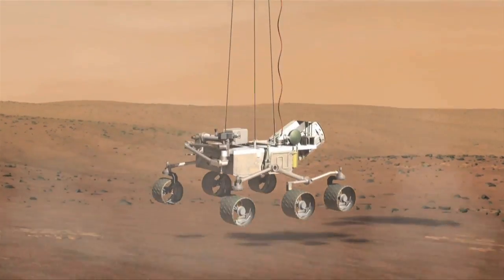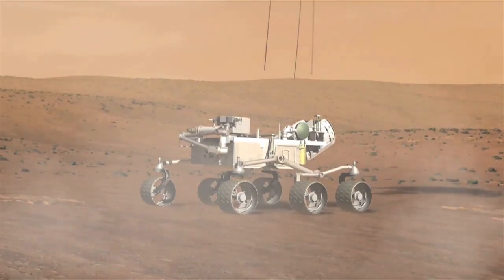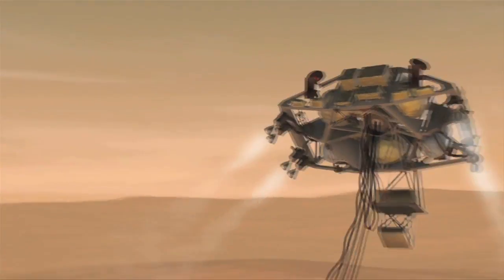After touching down on its wheels, the rover is stable. The descent stage senses the offload, cuts the bridle, and flies away to land a safe distance away from the rover.